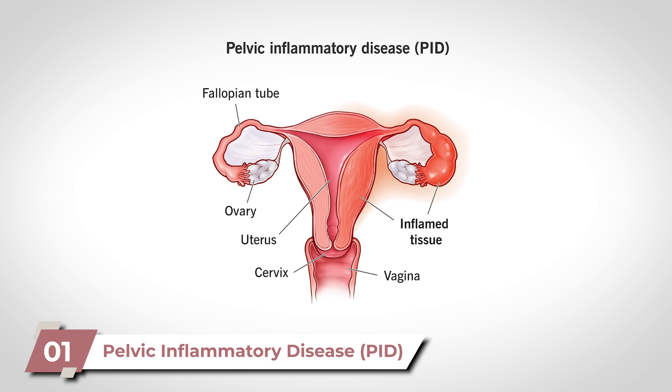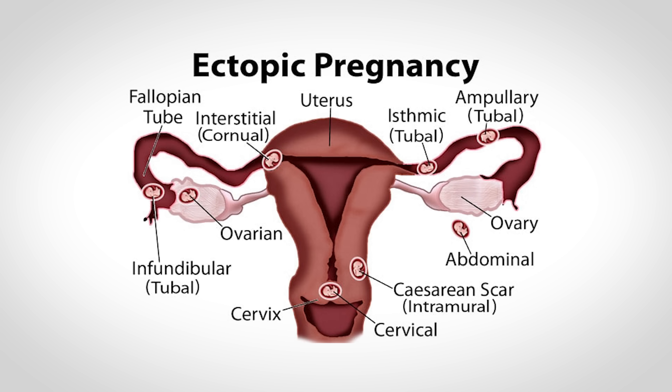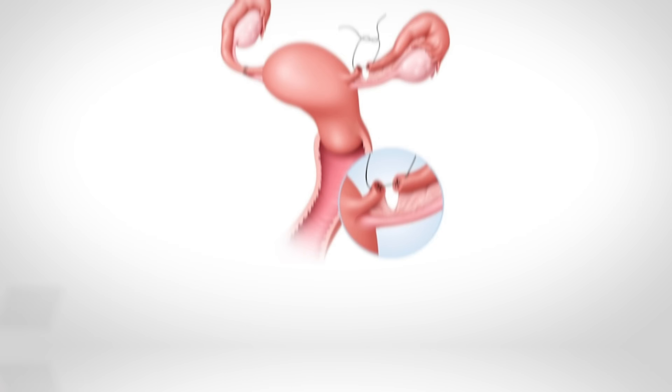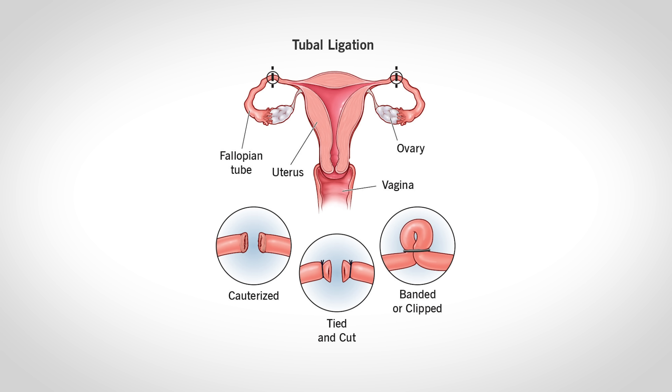A condition known as pelvic inflammatory disease can cause scarring and damage to the uterine tube, making it more likely for the zygote to get stuck and implant there. Pelvic inflammatory disease results from infections like chlamydia or gonorrhea — a major reason why a female preparing for pregnancy will often undergo STI testing. A previous ectopic pregnancy is also a risk factor, as it may have left structural damage and scarring. Another risk factor is tubal reconstructive surgery: if a tubal ligation is reversed, the scarring left in the tubes can increase risk of an ectopic pregnancy.